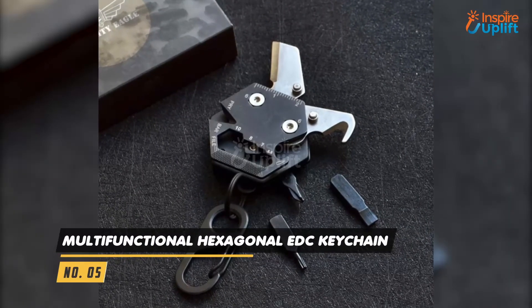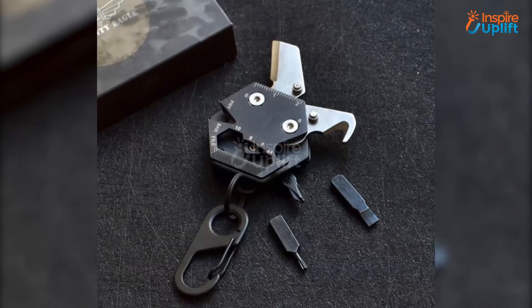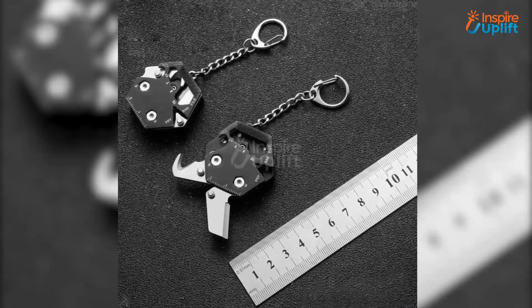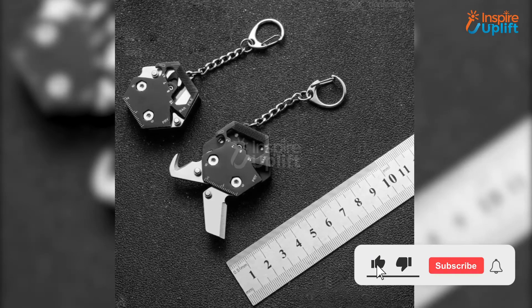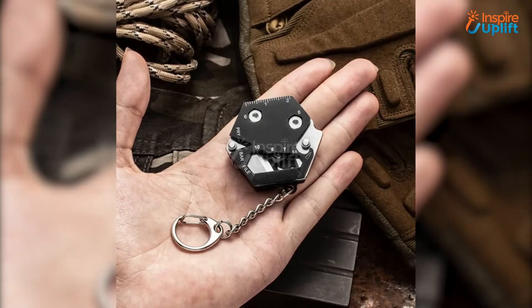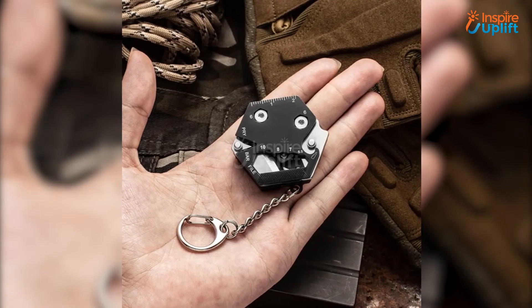At number 5 we have multifunctional hexagonal EDC keychain. How about having a little master who can do plenty of tasks other than being a keychain? This hexagonal keychain turns out to be the best tool to perform cutting, opening, filing, and is preferably used for outdoor fun and chores.